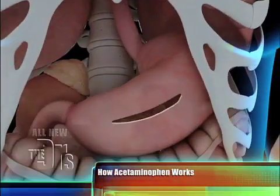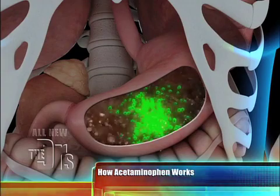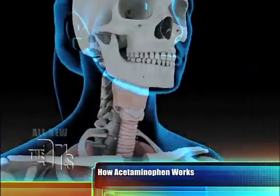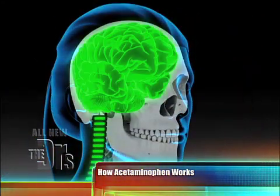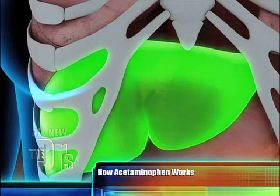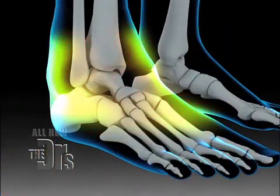Alternatively, if you take acetaminophen, it's broken down much the same way in the stomach and absorbed in the small intestine, but here's where things are different: its area of action is actually on the brain — it depresses pain signals — and then it's metabolized by the liver. So acetaminophen may work within 10 minutes or so. Either way, you'll have a decreased sensation of pain at the ankle.